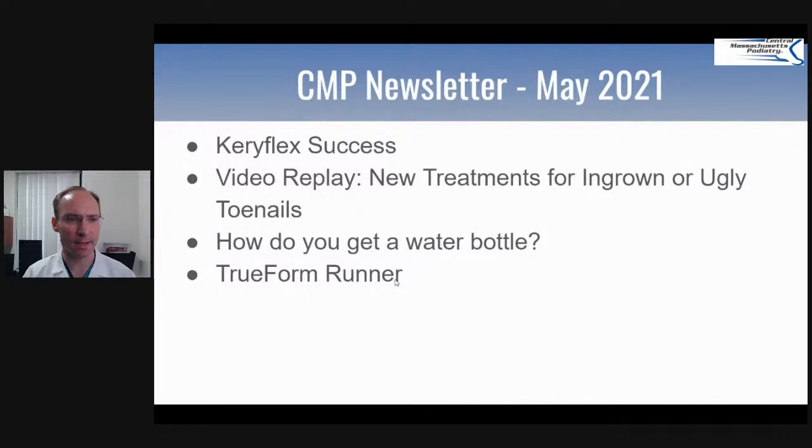What we're going to go over today is the successes for Keriflex — that's what we talked about last month, and that's a way of helping your nails to look better. Also there's a video replay you're going to find on this YouTube, with a link where you can watch a video about new treatments for ingrown toenails, which is pretty common this time of year. A patient asked me this week how to get a water bottle — I'll explain that. And the most important part is I want to tell you about a TrueForm runner, and we have a nice video that Dr. Feldman did that we're going to go over today.